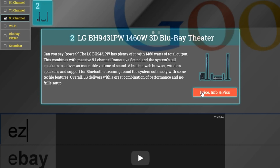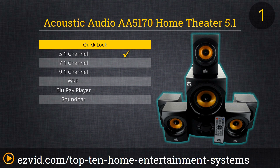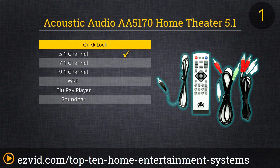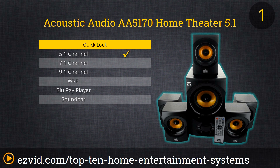Finally, we have Acoustic Audio's AA5170. This is easily the most bare-bones system on the list: five satellite speakers, a subwoofer, and a central receiver. But it's got Bluetooth connectivity, so that gives you the option to hook it to your other home entertainment devices and play your favorite media. It's the cheapest option on this list, making it the standout choice for those of you looking to get more bang for your buck.